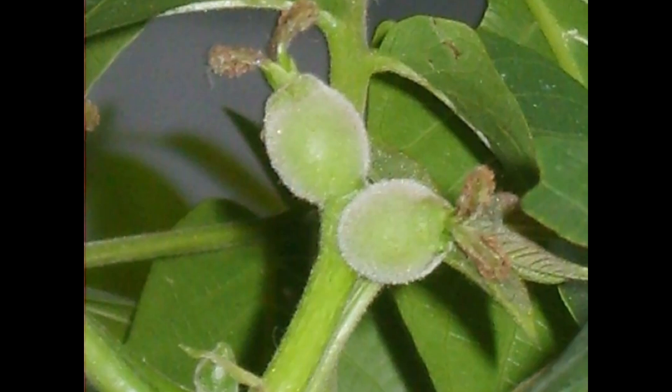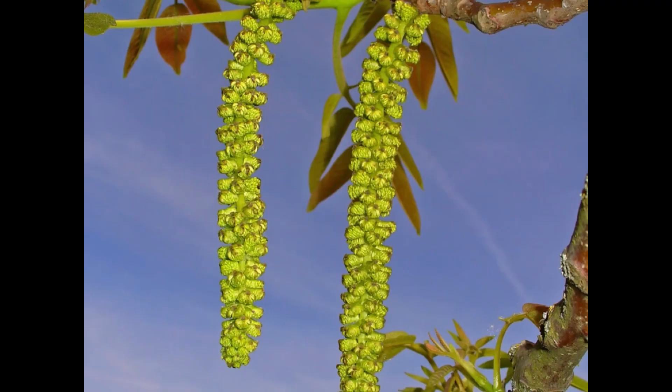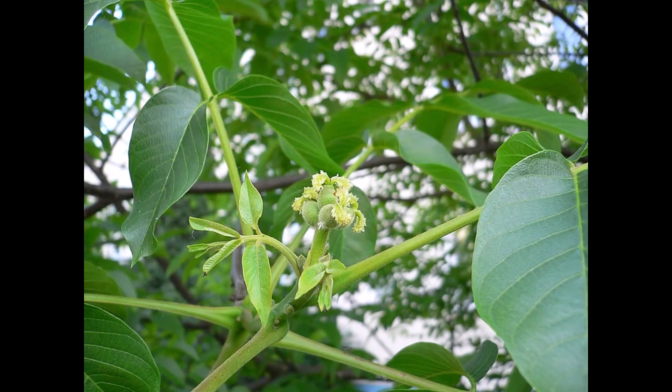These strategies help to prevent self-fertilization. Male flowers are found in catkins on the twigs of the previous season's growth, while female flowers are in pistillate spikes consisting of two to five flowers at the tips of the current season's shoots.